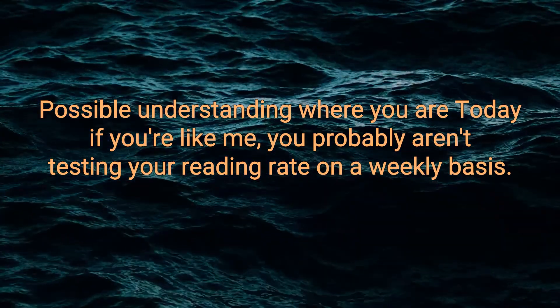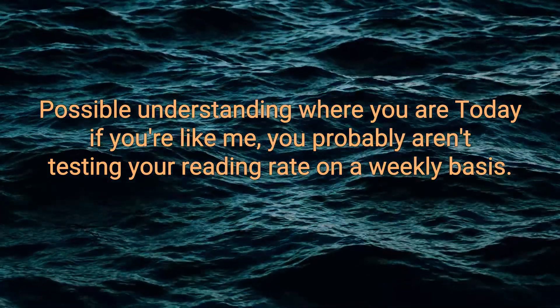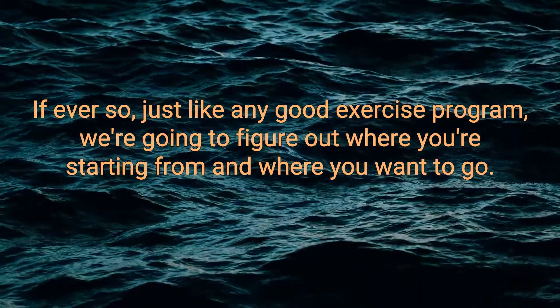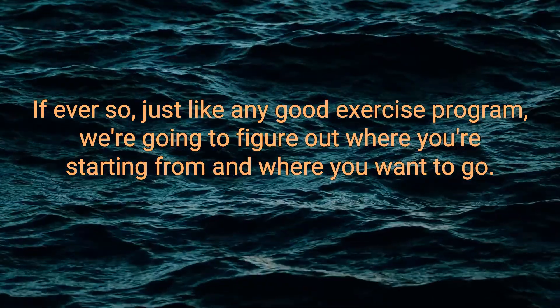Understanding where you are today. If you're like me, you probably aren't testing your reading rate on a weekly basis, if ever. So just like any good exercise program, we're going to figure out where you're starting from and where you want to go.